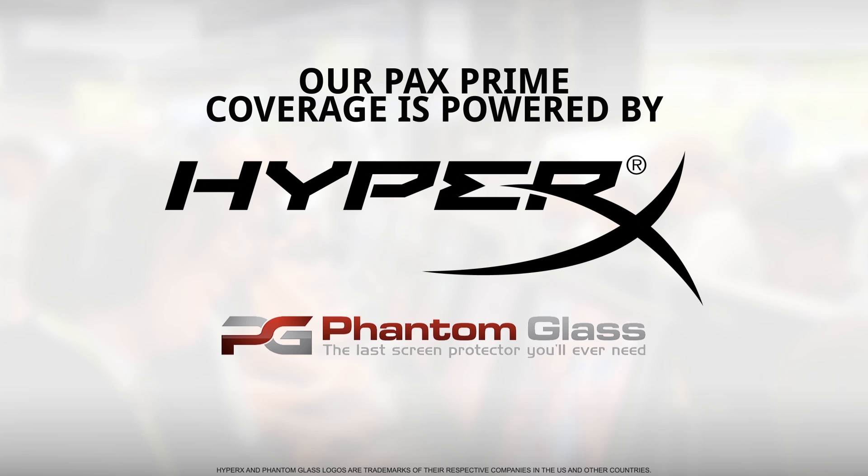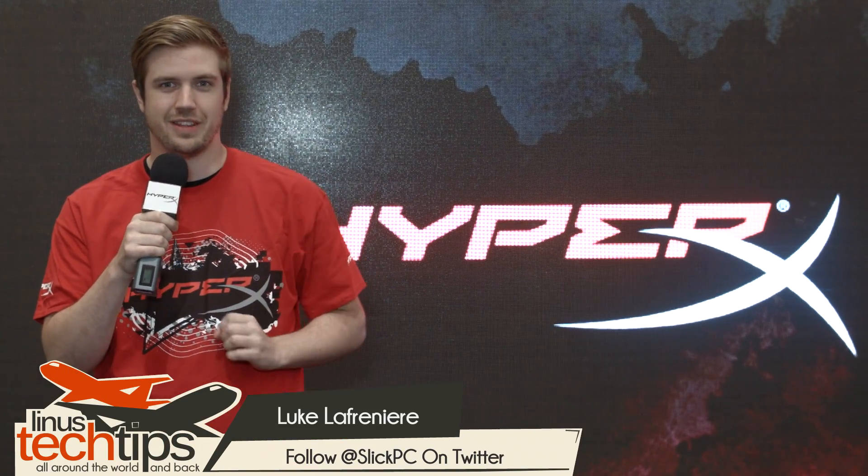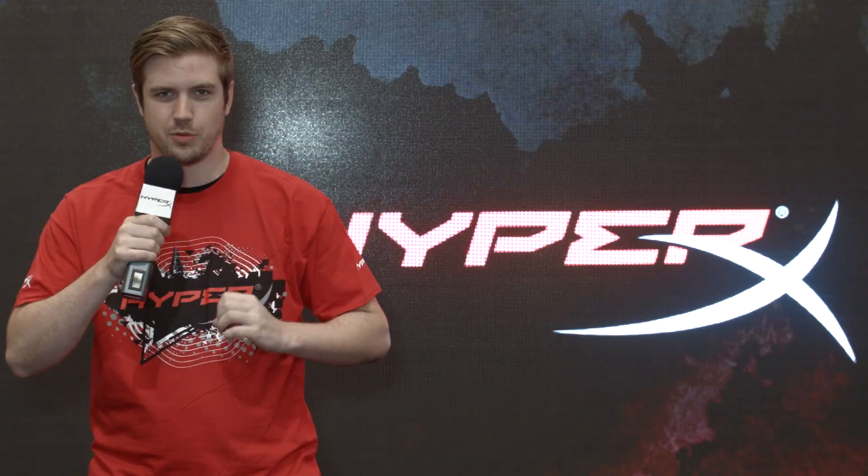Our PAX Prime 2014 coverage is brought to you by HyperX Gaming Products. Make sure you click their logo to check out the great gaming content on their YouTube channel, as well as Phantom Glass, the ultimate Gorilla Glass screen protector for your mobile device. Alright guys, welcome to one of our last videos at PAX Prime. My voice is pretty shot at this point, so hopefully it doesn't crack anywhere throughout the video.